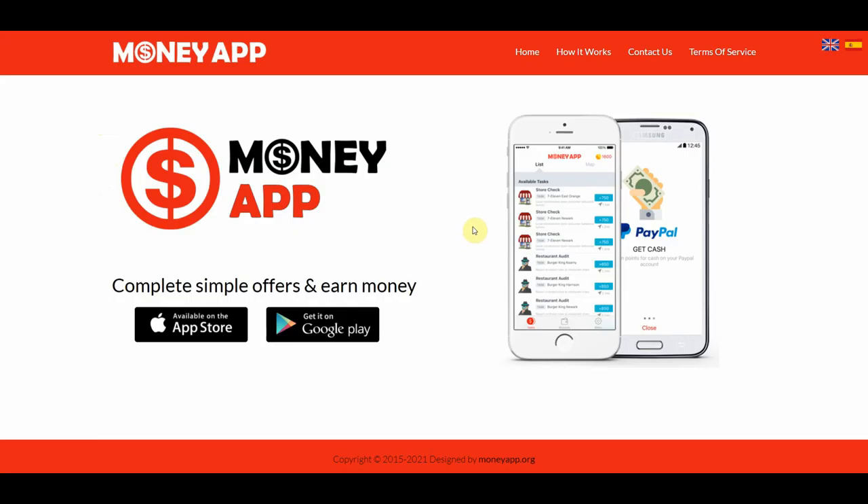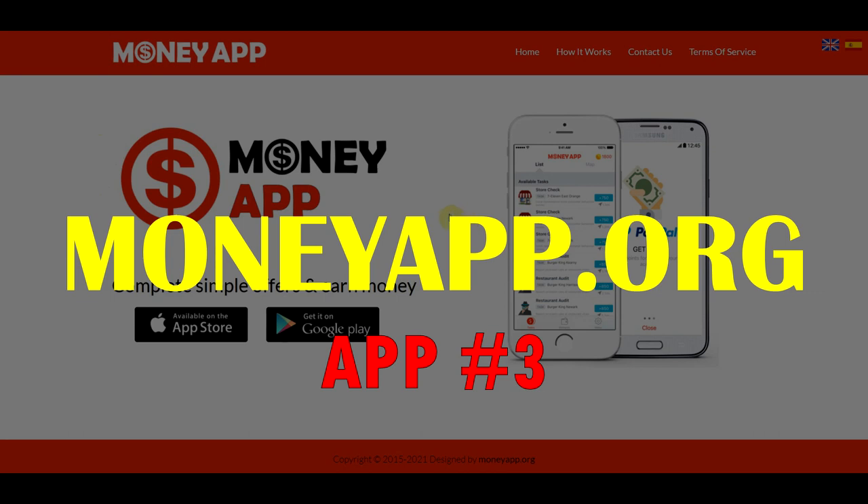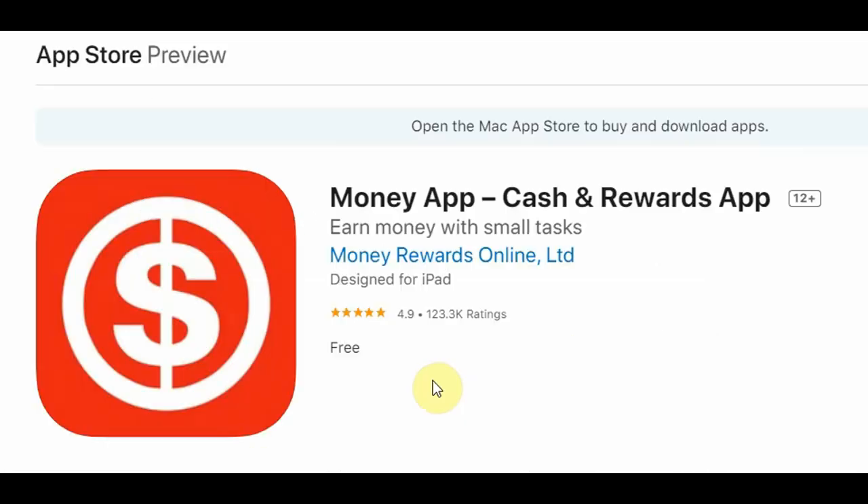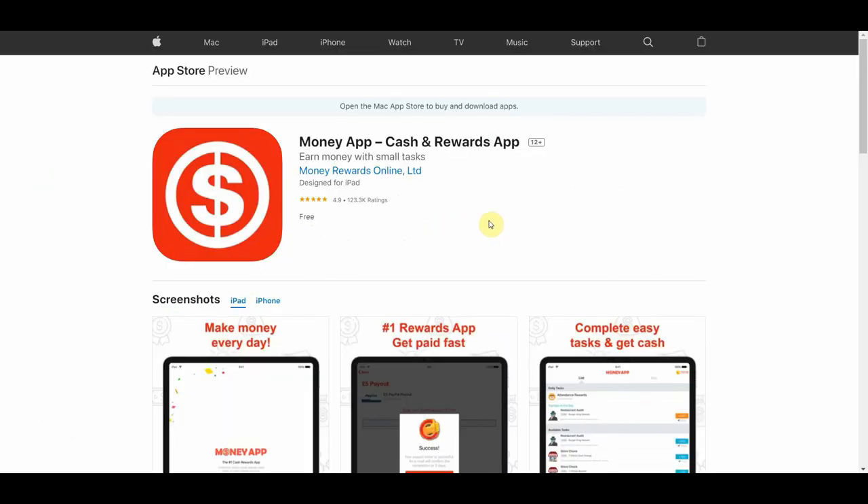The third app we're covering today is MoneyApp.org. This is one of the best-rated apps of this kind I've ever seen. It's available for both the Google Play Store and the Apple App Store. In the App Store, it has a 4.9-star rating given by hundreds of thousands of people — which just proves this app can and will get you paid. You get paid by completing various tasks they offer, which earn you credits that you then exchange for money. That's all there really is to it — nothing complicated.